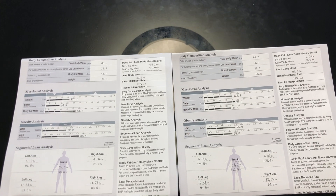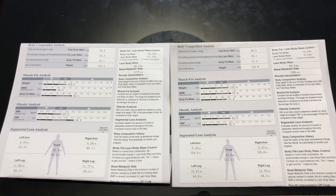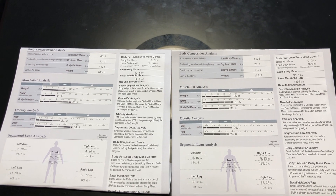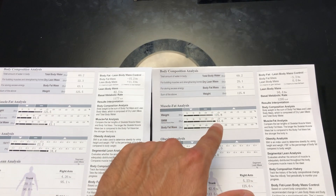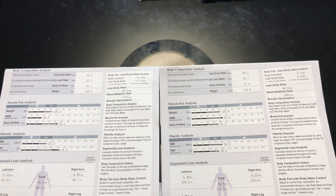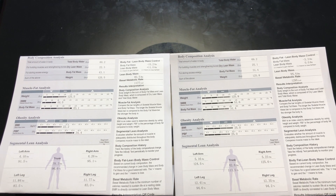Hey guys, Robbie here from CFSB Nutrition at CrossFit South Bend. Today we are going to be talking about a tale of two InBody scans — two InBody scans where people basically weigh the exact same amount, yet their overall health and body composition is drastically different.